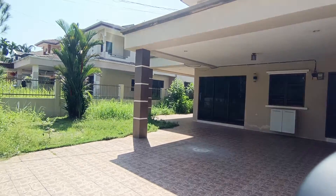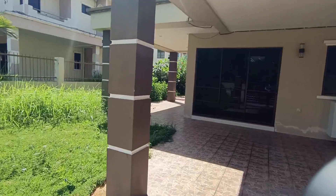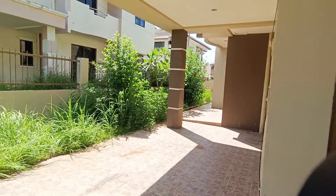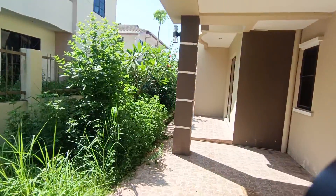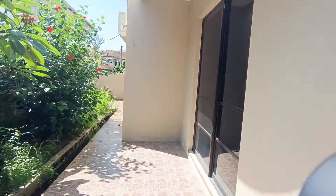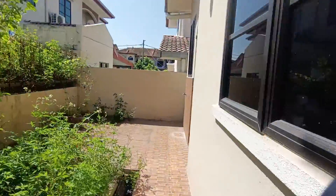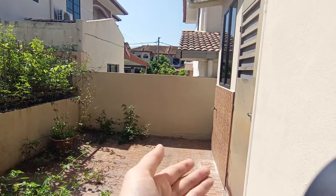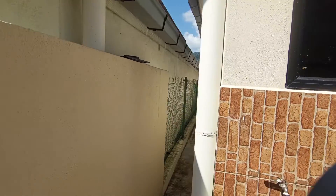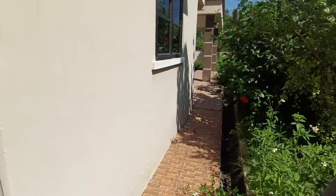Good day everyone, welcome to this beautiful house located at Meru, Gerbang Meru. This is a super big 70 house — it's semi-detached. The house size is around 40 by 8, 70 square feet. You can do your laundry here behind, and we still have around one to two feet of land on the side.